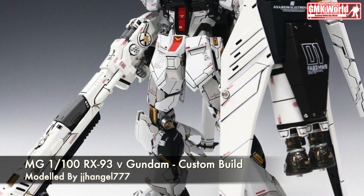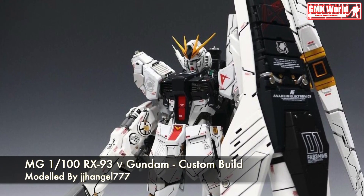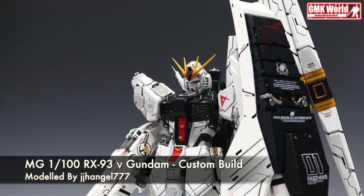The RX-93 New Gundam is a mobile suit that appears in Mobile Suit Gundam, Char's Counter-Attack. It was designed and piloted by Amuro Ray.